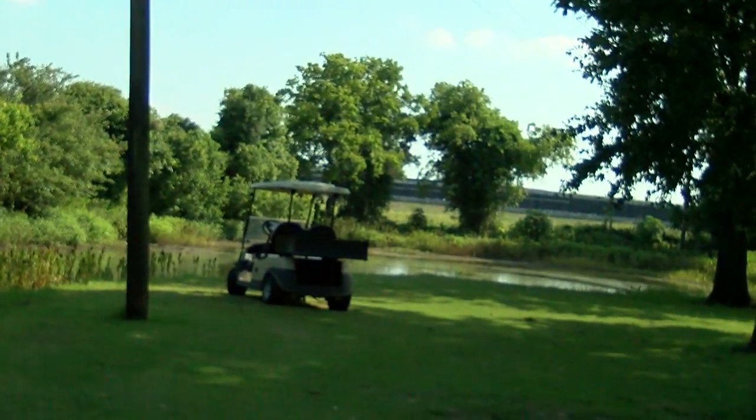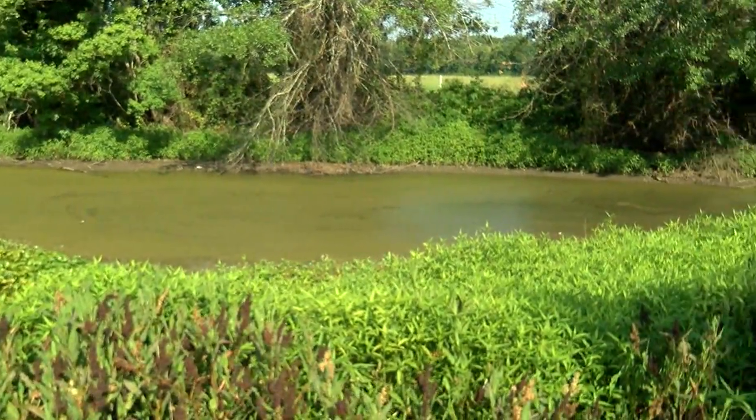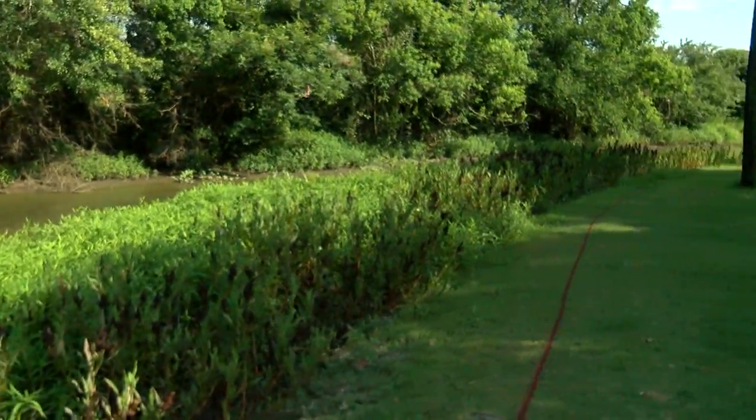This waterway here drains the entire golf course. It lies on the east side of the golf course. Once the water reaches this waterway, it eventually gets to the Vermilion River.